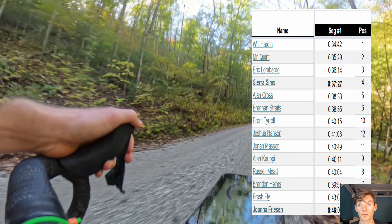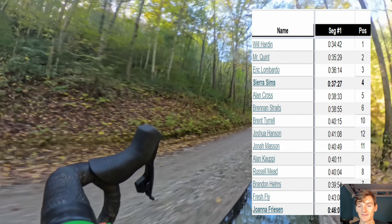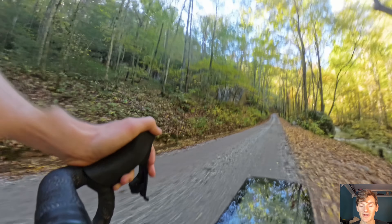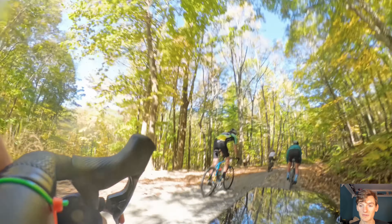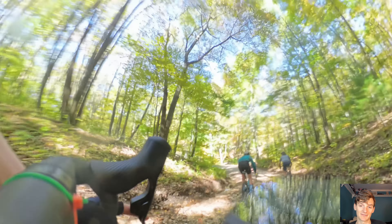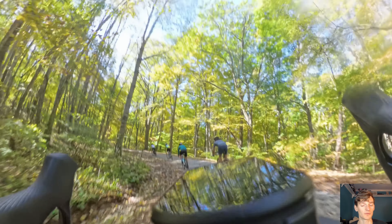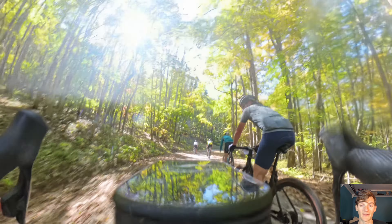I ended up getting a 34-minute time on Strava. Jack got around 35, Eric around 36, and then Sierra won the women's. We started doing the descent after. I like these Gravel Gran Fondo events because you don't have to race down descents — these descents in particular are pretty chunky, so you just kind of chill down them, go your own pace. I was going pretty slow, which felt nice.